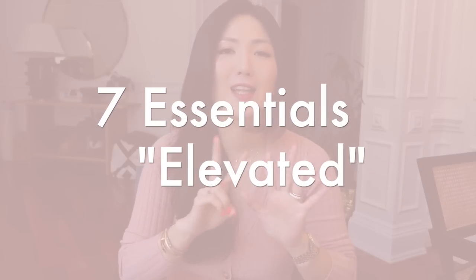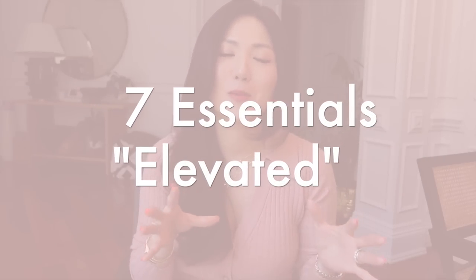Hey guys, welcome back to my channel. Today I'm going to talk about seven elevated essentials that every woman should own in their closet — seven must-haves for fall.